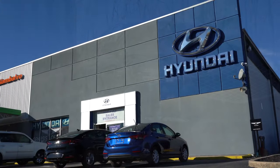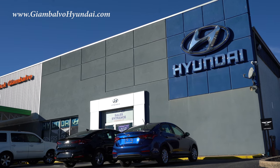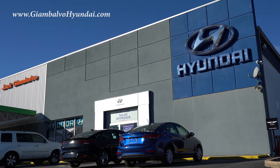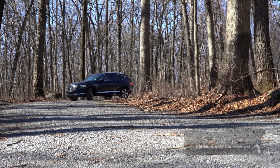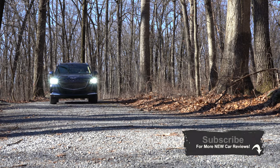Courtesy of Jack G and Balvo Genesis in York, PA. For more information on their inventory, please feel free to check out the link in the description box below. I wanted to check this one out because this is Genesis's first SUV they have ever built, and that is super exciting to me.